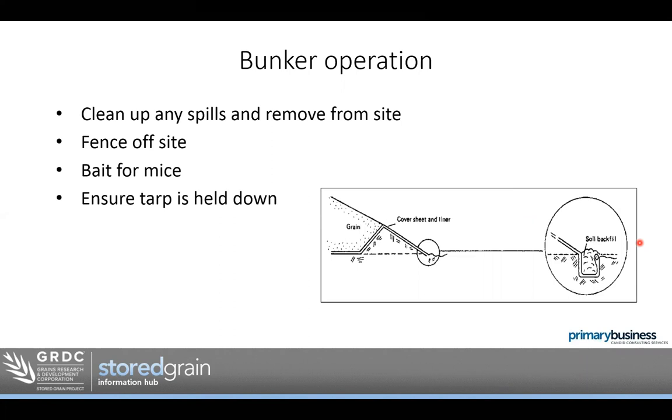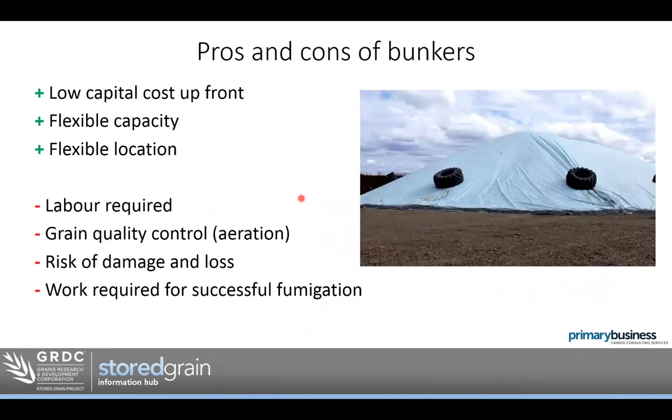These operational things for bunkers are very similar to bags: clean up any spills, remove grain from the site, remove the attraction, fence the site off, bait for mice, ensure the tarp is held down. Pros and cons of bunkers: low capital cost up front, flexible capacity, flexible location, but requires a bit more labour. Aeration is possible in a bunker but is a lot of work to set up. There is risk of damage and loss, and fumigation, while not impossible, does require a bit more labour to do successfully.